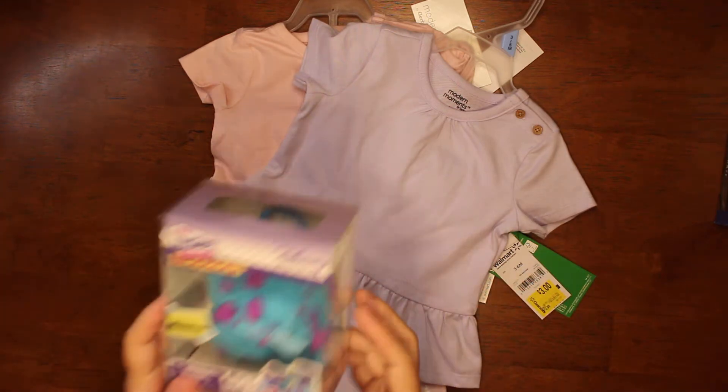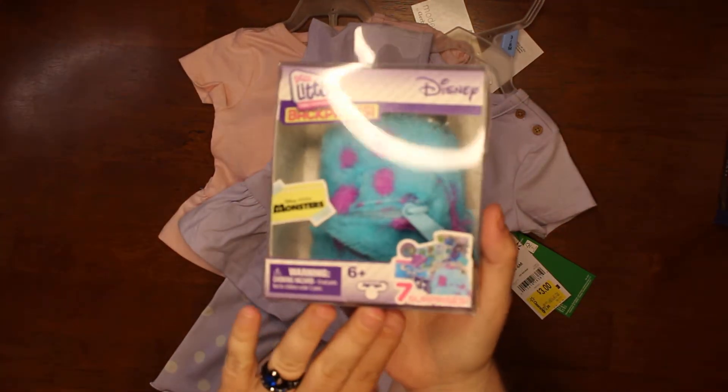But what I did find was I got this. It's the Real Littles Disney — it's the Monsters backpack.